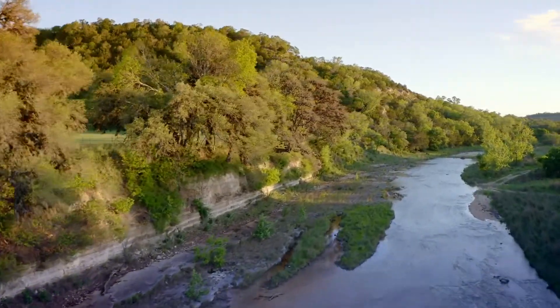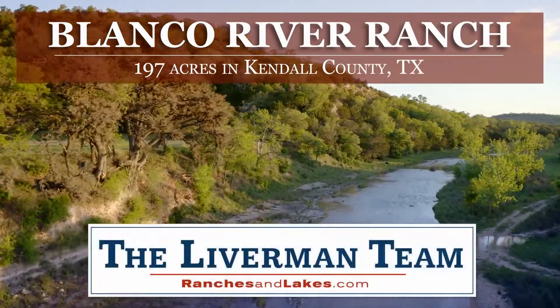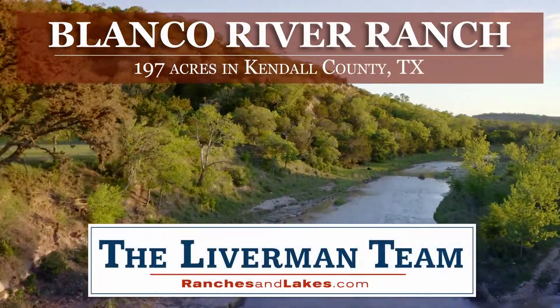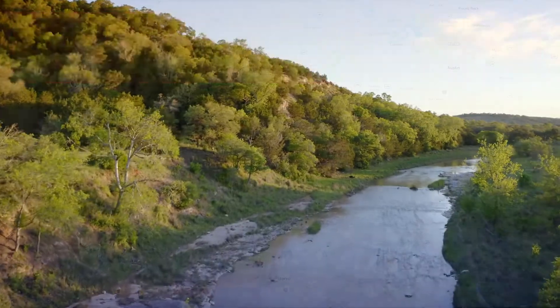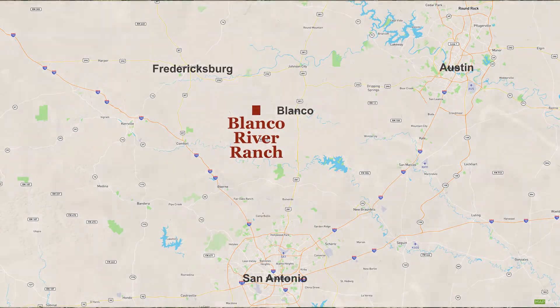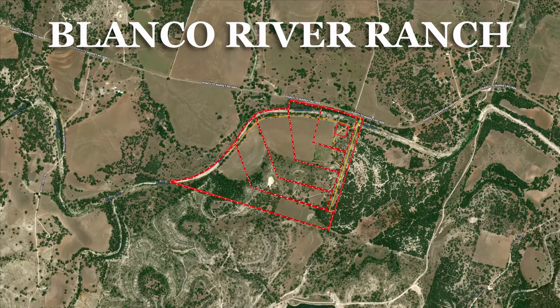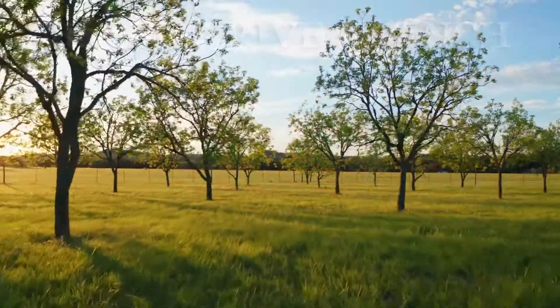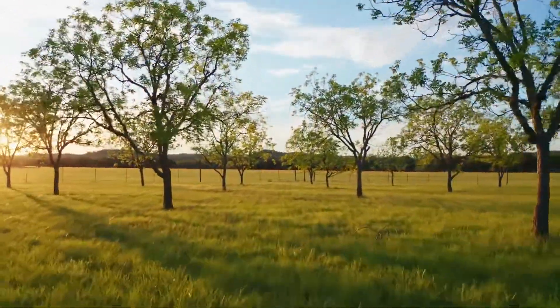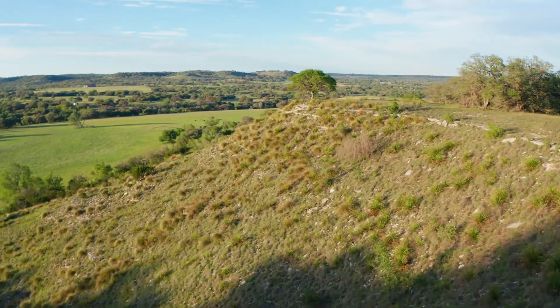Located between Blanco and Lueckenbach, this ranch showcases over a mile of the Blanco River. This 195-acre hill country gem includes a river house, open pastures, and oak-studded slopes free of underbrush. Hilltop vistas look down on the pecan orchard on the property and beyond to distant horizons over 20 miles away.